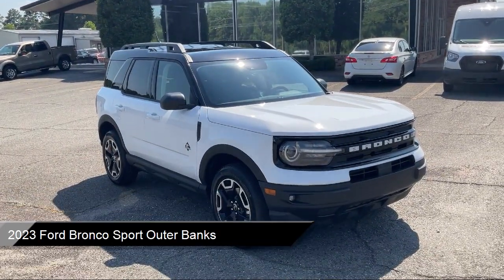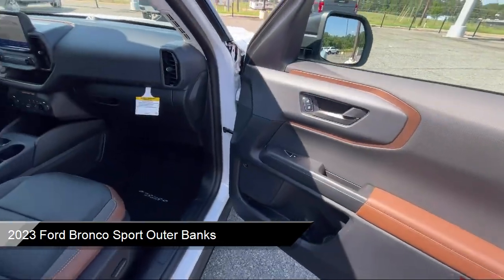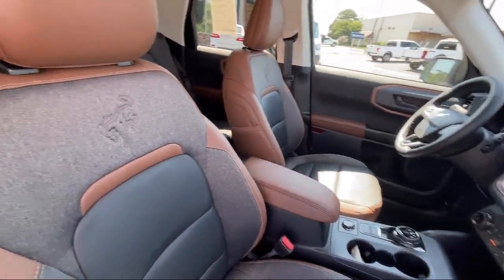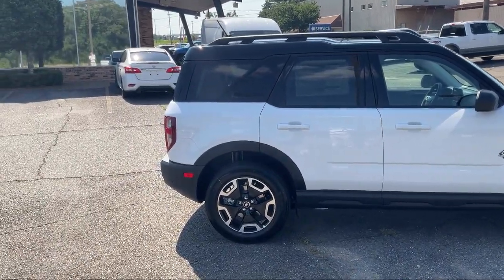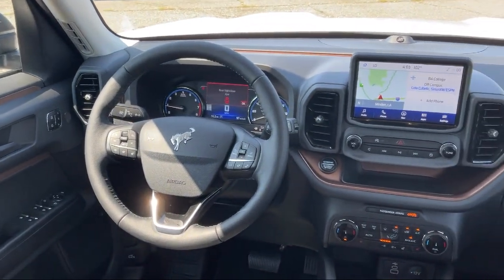It comes equipped with roof rack, tech package, Bang & Olufsen premium audio, sync communication system, rain-sensitive windshield wipers, auto high-beam headlamp control, HD radio, Sirius XM satellite radio, wireless charging pad, parking sensors, and much more.